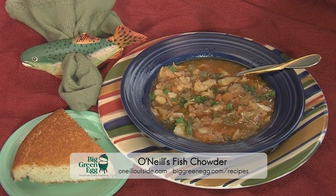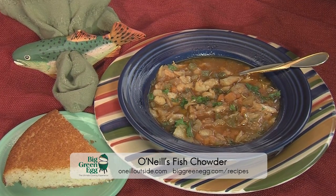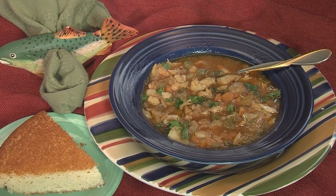Want the recipe? Go to ONeillOutside.com and BigGreenEgg.com recipes. Big Green Egg — the ultimate cooking experience.